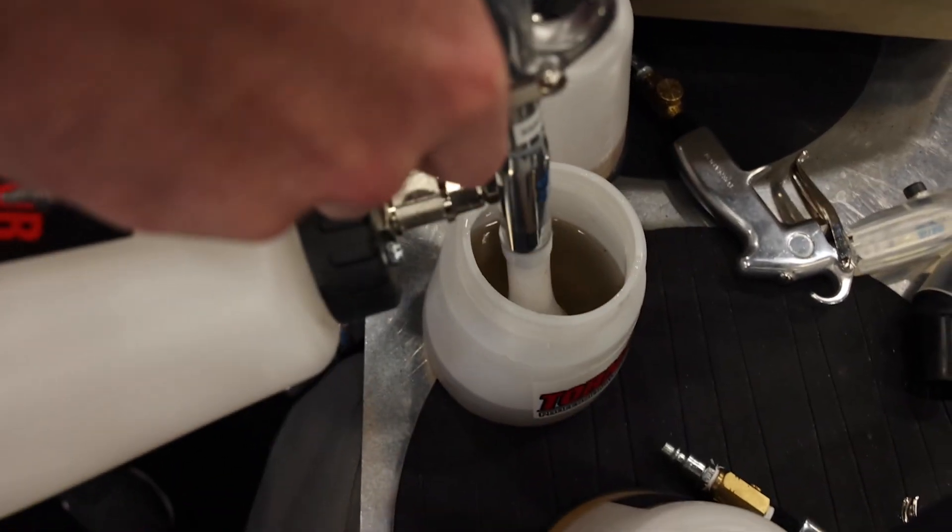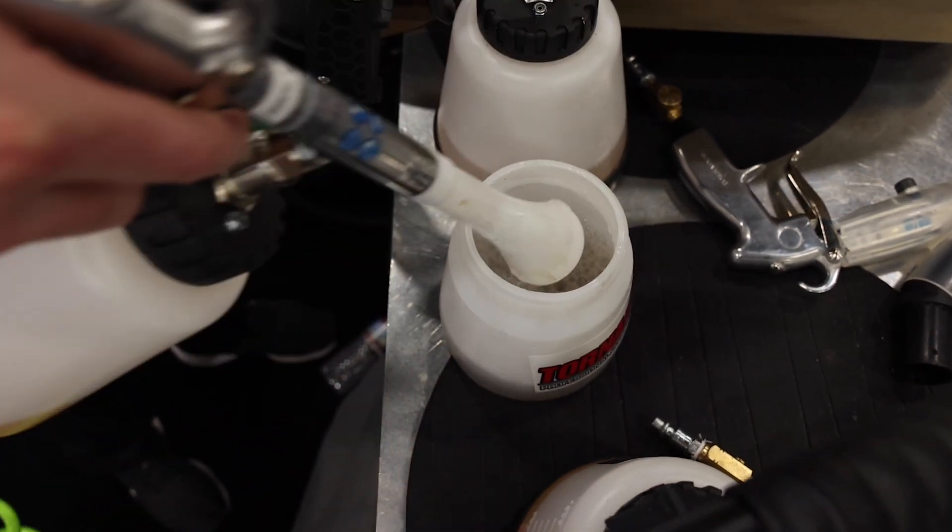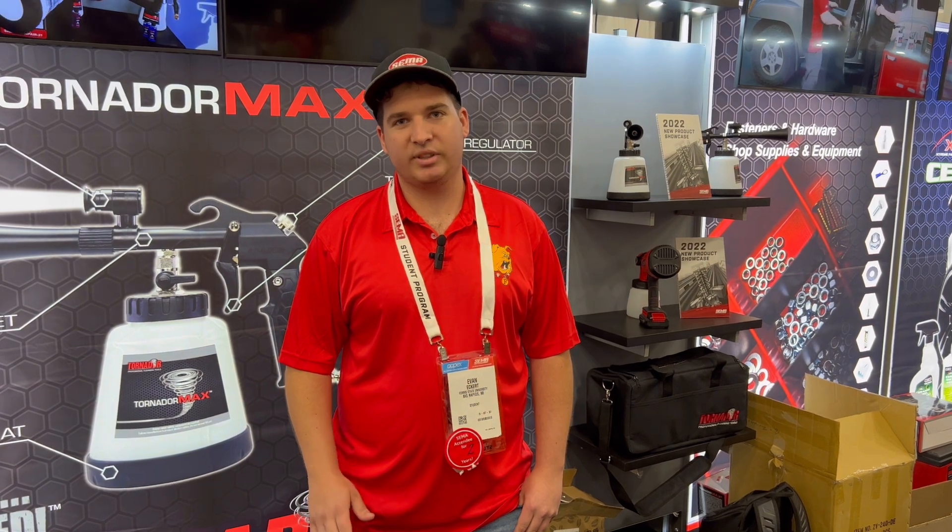My name's Evan Eckert. I'm a student at Ferris State University and I've detailed cars for five years now. I've used Tornador products the whole time — they're amazing products and they always get the job done.